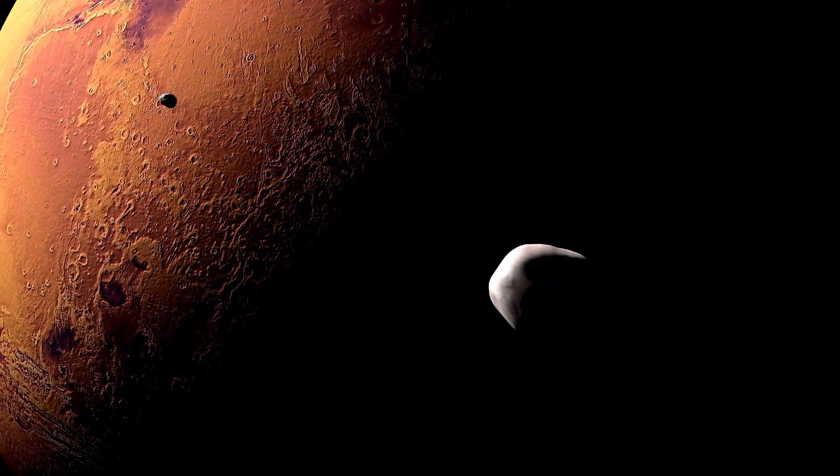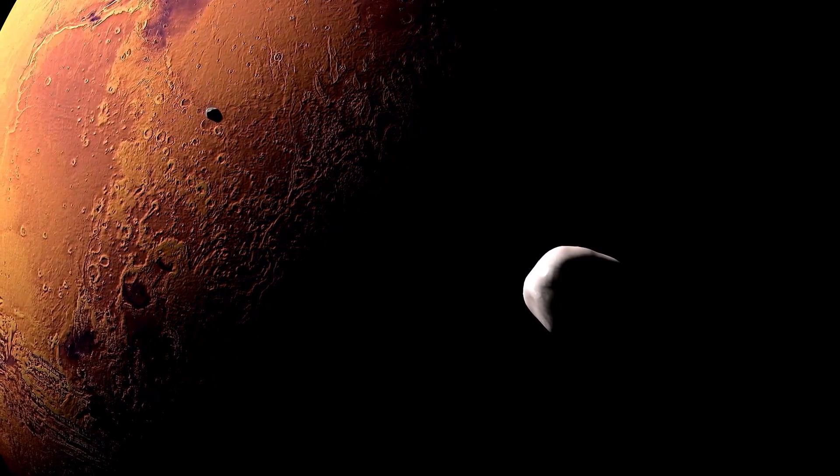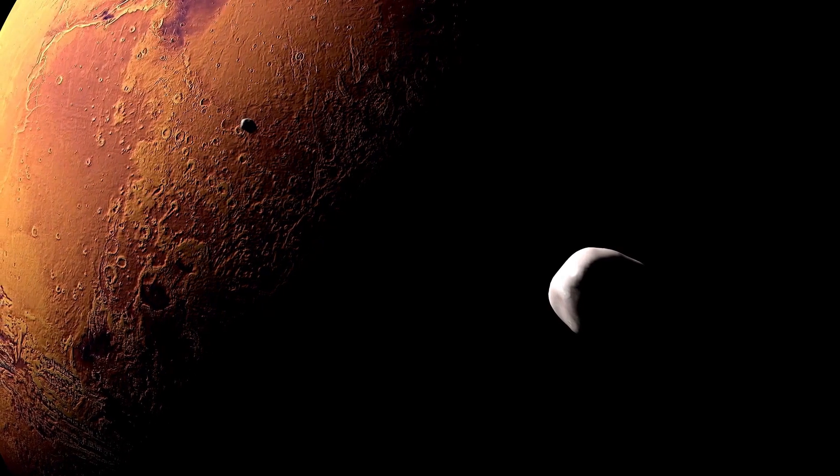The thin atmosphere of Mars, composed mostly of carbon dioxide, has a limited ability to retain heat, resulting in lower overall temperatures across the planet.